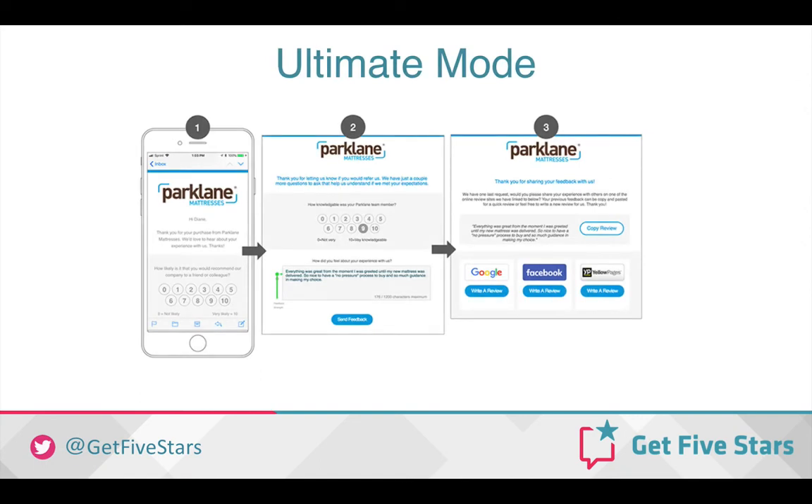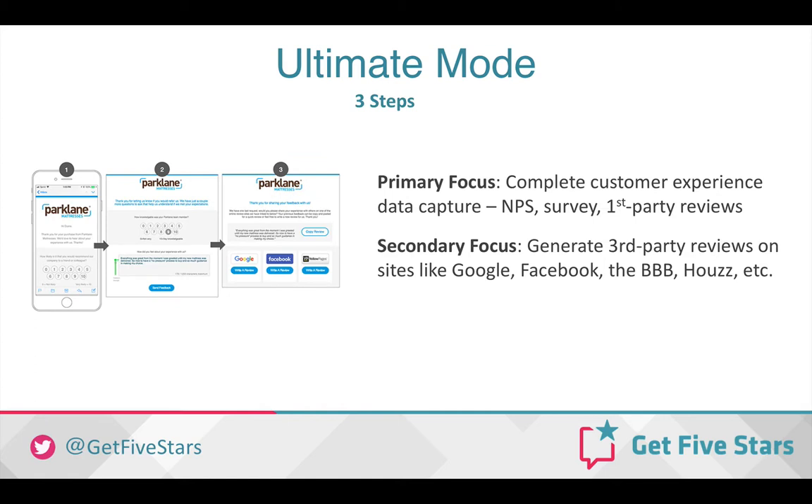The first of the new modes is called Ultimate Mode, and this mode most closely mirrors our current default setup. One major change is that we've moved the Net Promoter Score question into the Feedback Request email, so instead of the Give Feedback button in the initial email request, the NPS question is now there with one click closer to the customer. The primary focus is to capture the complete customer experience, including the Net Promoter Score, survey, and first-party reviews. The secondary focus is to generate third-party reviews on sites like Google, Facebook, Better Business Bureau, Houzz, and other industry-specific sites.